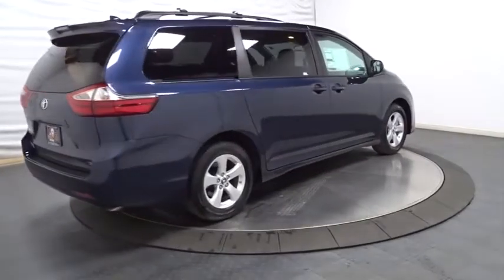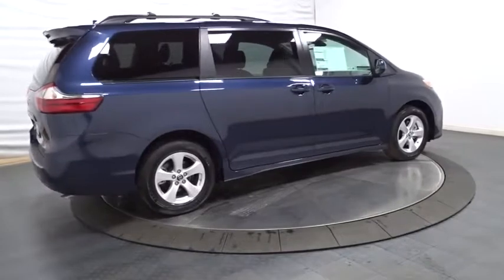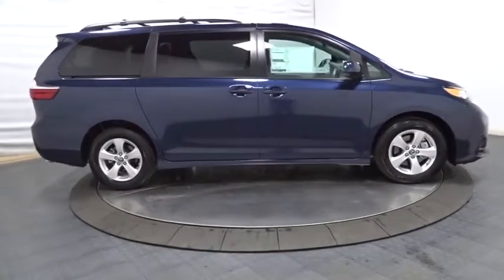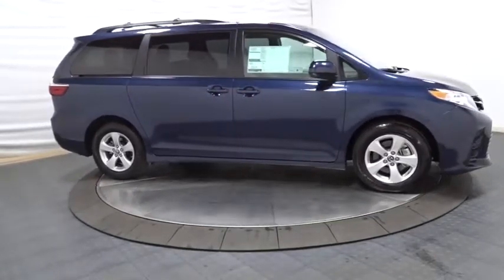Here are some of this vehicle's great options: backup camera, front wheel drive, MP3 capability, clock, compass, AM/FM CD player with six speakers, and trip computer.